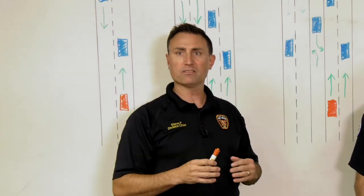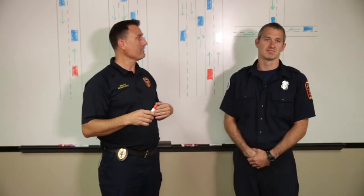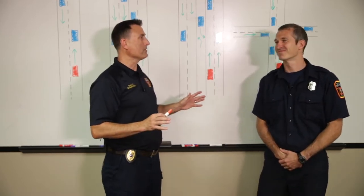Today we're going to talk about something we get quite a few questions about from the public — which way do I pull when I have an emergency vehicle either coming from behind me or towards me? Today I've got FAO Jeremy Hill here, and first of all, let's get out what FAO stands for.